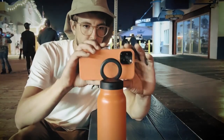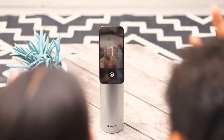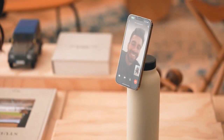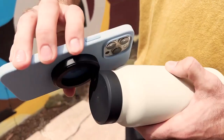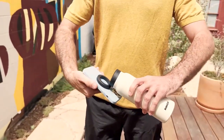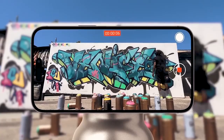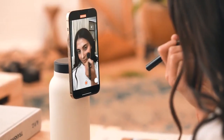What if your water bottle was also a phone mount? Imagine if you could always find the perfect angle to record your routines, capture your best tricks, document your art, or even film a makeup tutorial. Meet Ringo.